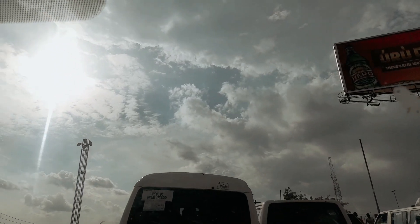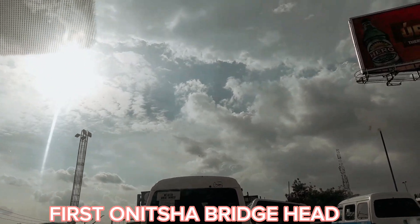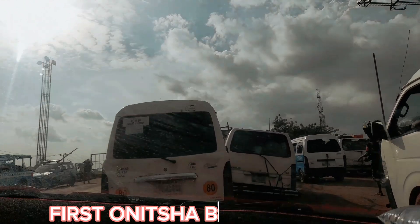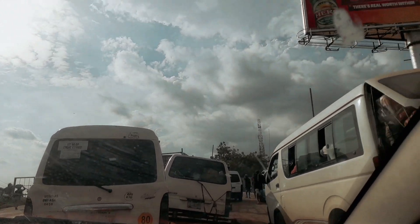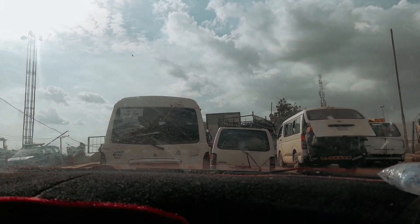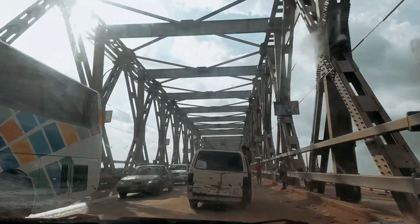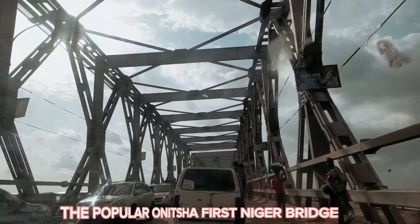So now this is the bridge head, and as you can see we are stuck in traffic because the road is very bad. You can see the road is very, very bad — I couldn't capture it well because I'm inside the car. And this is the popular entrance to the First Niger Bridge.